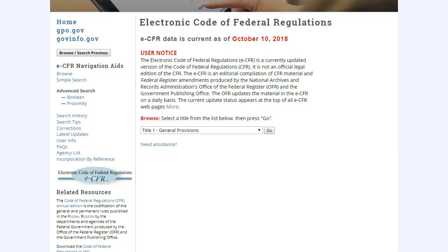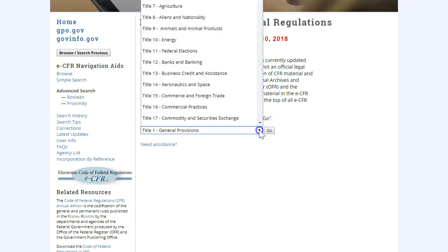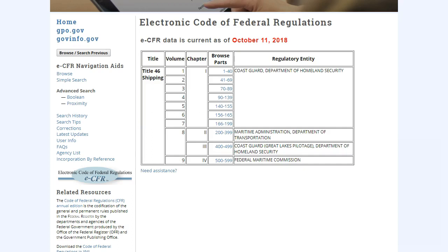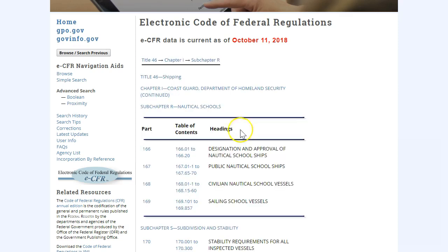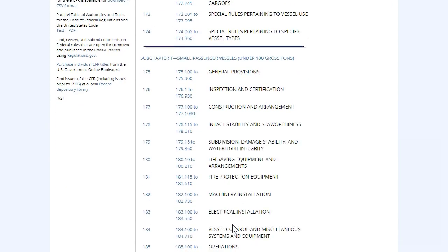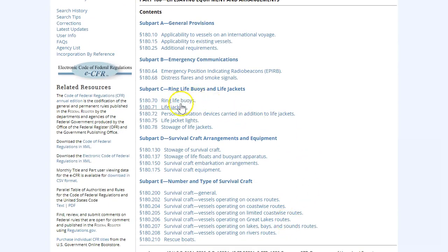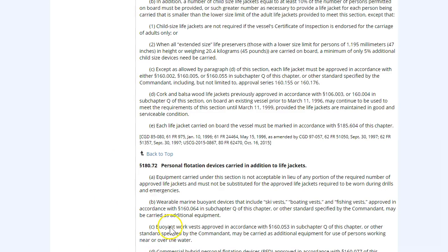Now let's see how we can find the same information using the electronic Code of Federal Regulations. First, we'll go to the Government Publishing Office's electronic CFR website and choose Title 46 from the drop-down menu. We need to know which volume to look in — Subchapter T is comprised of parts 175 to 187, so these parts will be in volume 7. Now we'll scroll down to Subchapter T and click on life-saving equipment, then scroll down again to find Subpart C, ring buoys and life jackets. Go to the topic you want and click, and here's our answer.